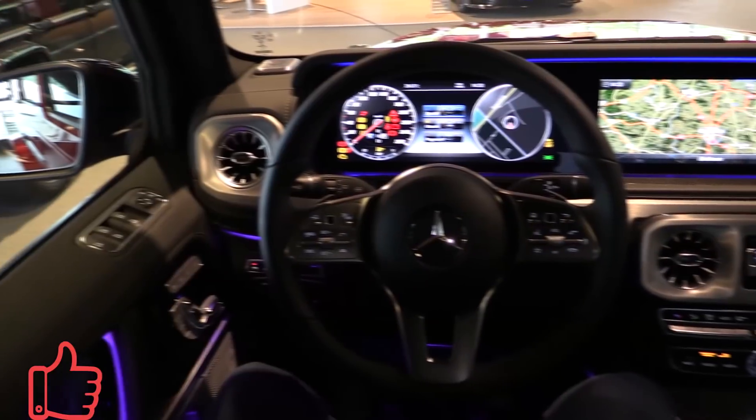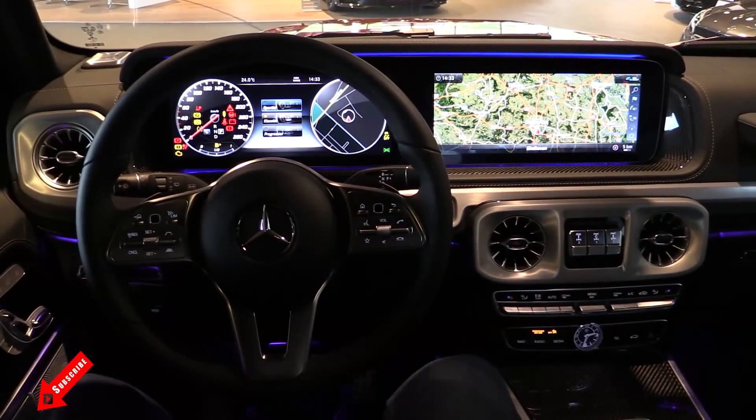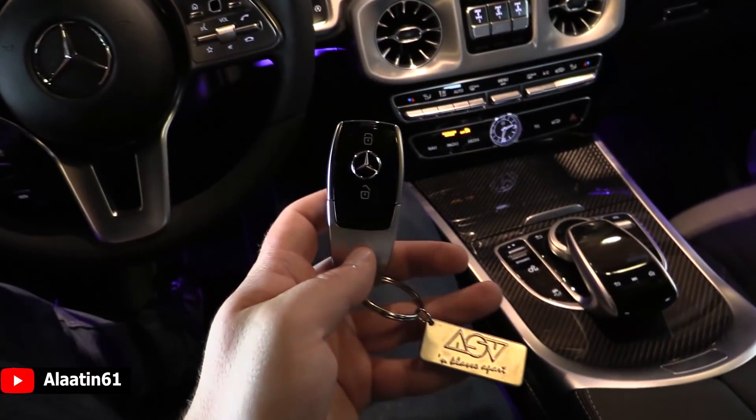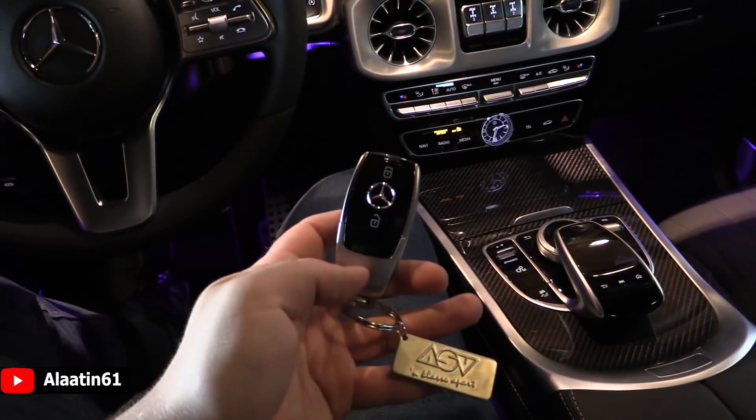This one has the carbon package. It has the beautiful ambient lighting which is new. And this is how the key looks — it has keyless entry and keyless start. A beautiful new key.